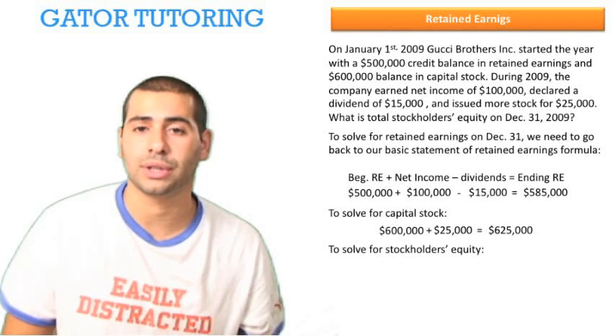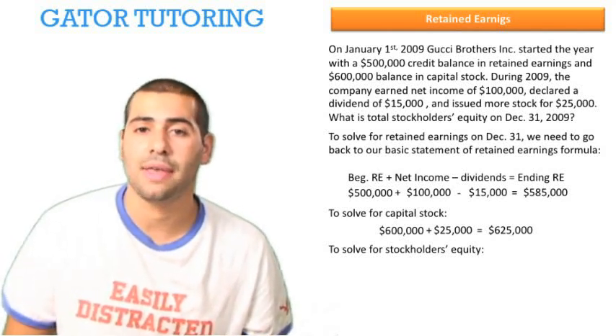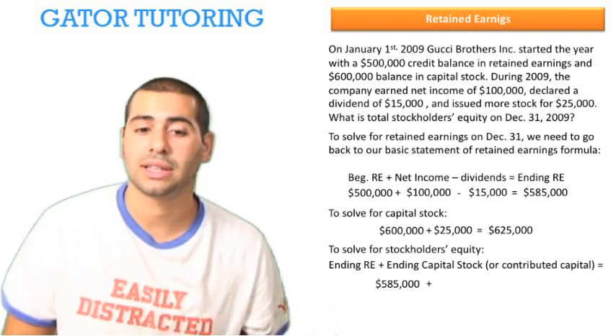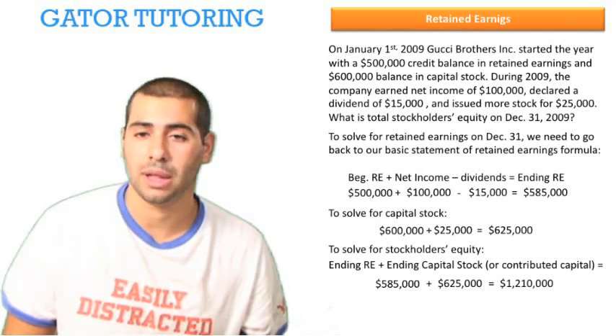Now to solve for stockholders' equity, all we need to do is combine the capital stock and the ending retained earnings. Ending retained earnings of $585,000 plus ending capital stock of $625,000 is equal to $1,210,000.